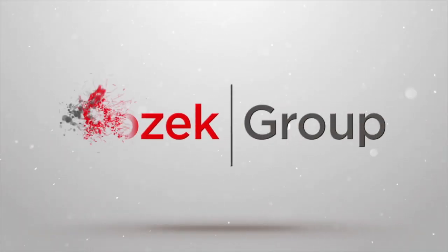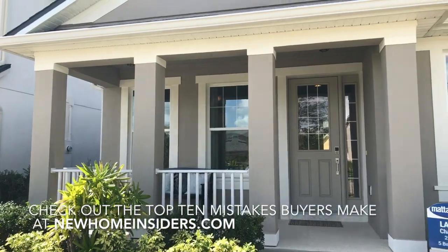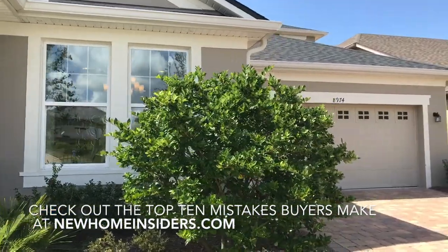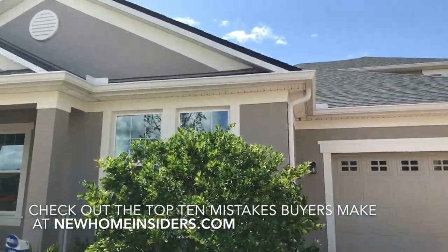It's 2,900 square feet, five bedrooms, four baths. We've got the attached garage here — this is a two-story home.